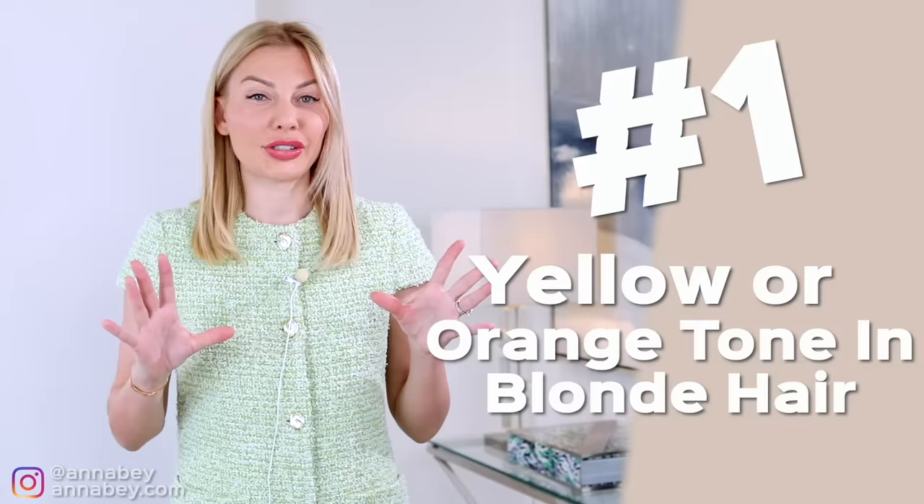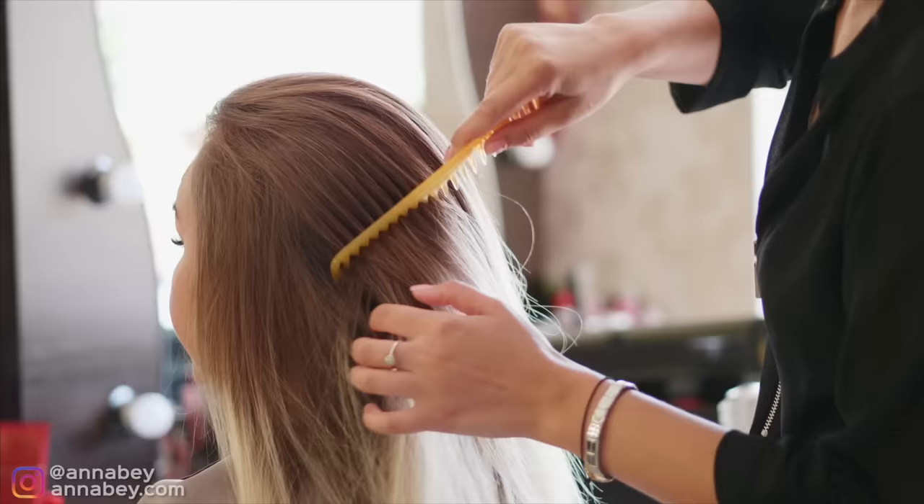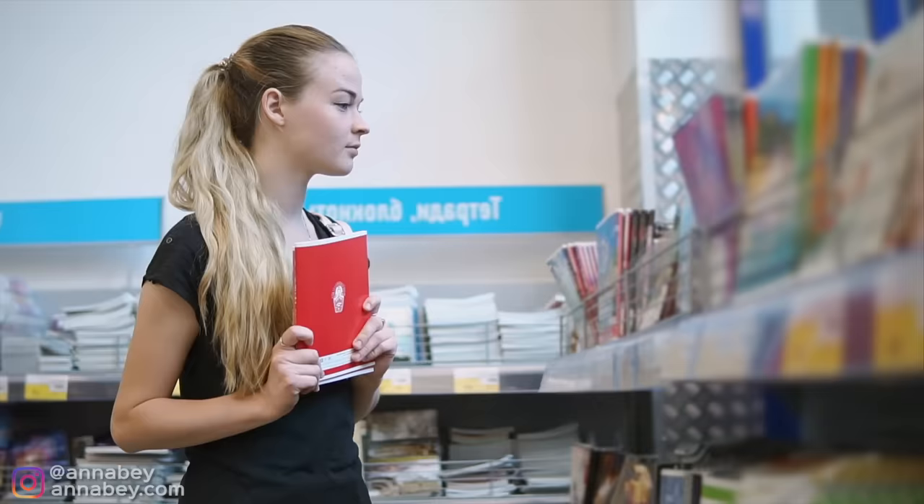Women who have blonde hair really need to pay attention. Any yellowness in that blonde hair is not nice, and neither is orange. So if you want to look expensive and really put together, you make sure that you have a proper hair color. This is one of the most common issues that actually cheapens the appearance of a woman. It's even worse when you have really dark contrasting roots and then yellow-tinted blonde hair growing out — that combo really cheapens the appearance.